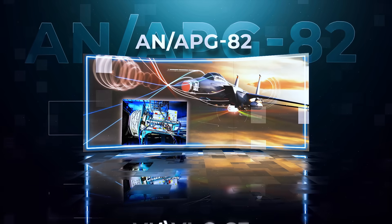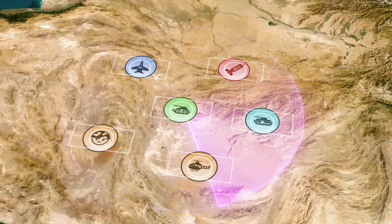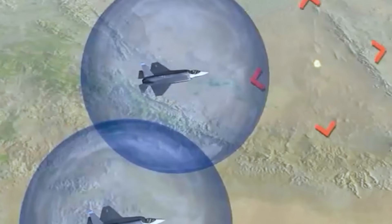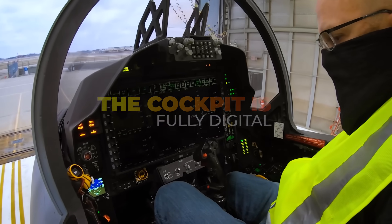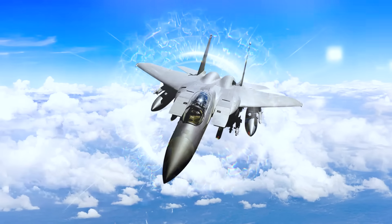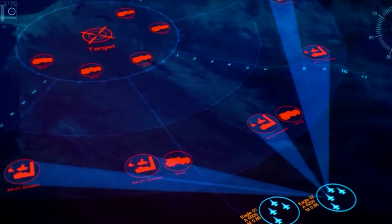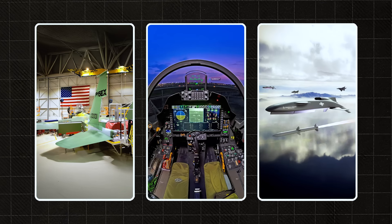The AN/APG-82 radar with AESA — an Active Electronically Scanned Array — can track dozens of targets at once with greater range, precision, and reliability. It's the same radar upgrade given to the B-52H. The cockpit is fully digital, not just glass but integrated with combat AI, data-sharing systems, and command networks, helping the pilot make smarter decisions faster. The F-15 EX also features a modern electronic warfare suite that can not only defend itself from enemy air defenses but actively suppress them.